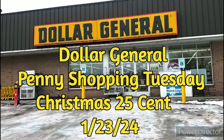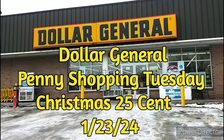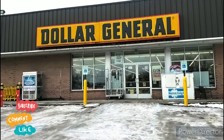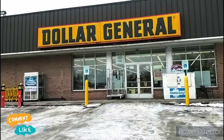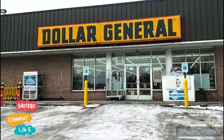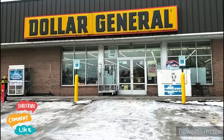Hey guys, welcome to Priscilla's Budgets. I'm Priscilla — if you're new, please subscribe, like, comment, share, and hit that bell notification. Today is January 23rd, it is Penny Shopping Tuesday. If you can find New Year's Eve items, they are a penny today, but most of all, guys, Christmas is a quarter.